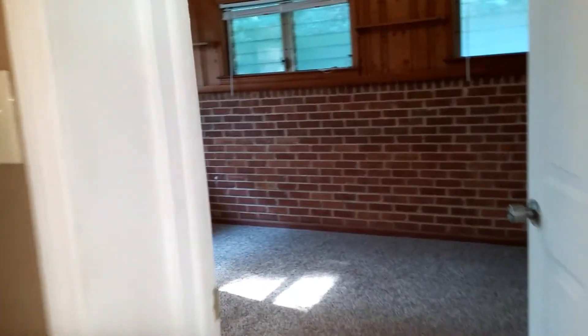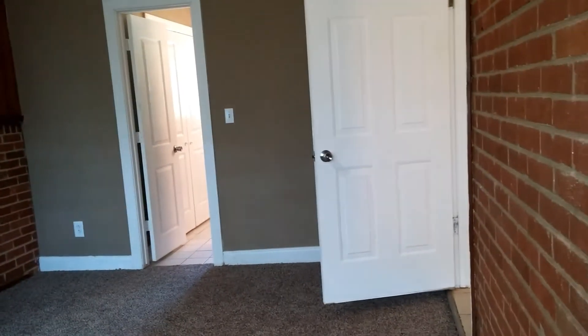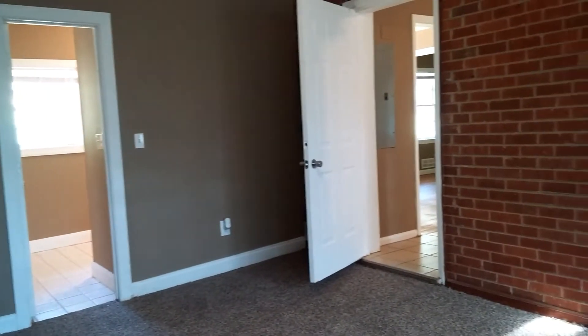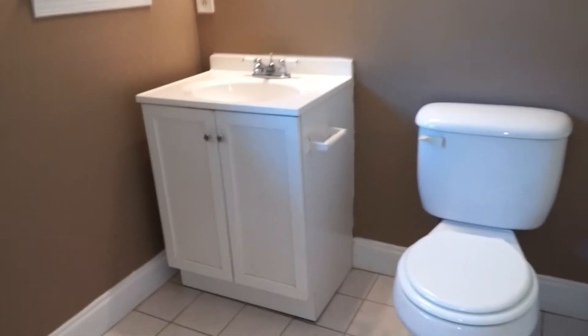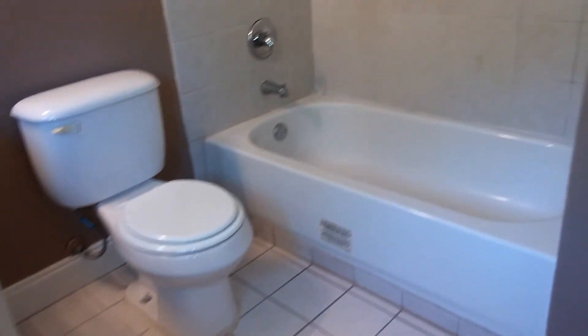Off to the right we have a master bedroom with carpeting. Windows overlooking the back. Brick wall on two sides. And then your bathroom — ceiling fans in all of the bedrooms. Your master bathroom, full bath, tile flooring, and double closet.